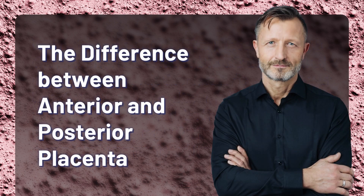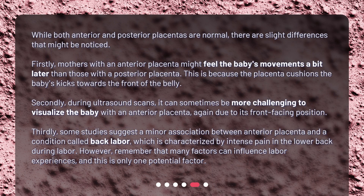The difference between anterior and posterior placenta: while both are normal, there are slight differences that might be noticed. Firstly, mothers with an anterior placenta might feel the baby's movements a bit later than those with a posterior placenta, because the placenta cushions the baby's kicks towards the front of the belly. Secondly, during ultrasound scans, it can sometimes be more challenging to visualize the baby with an anterior placenta, again due to its front-facing position.